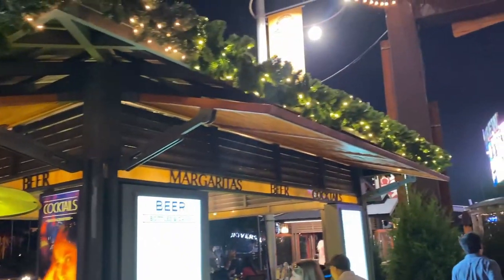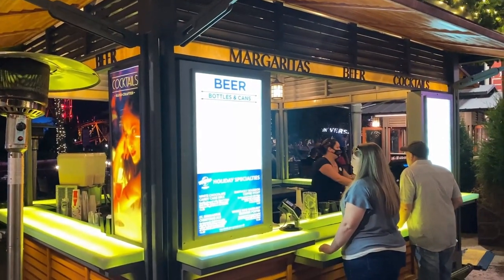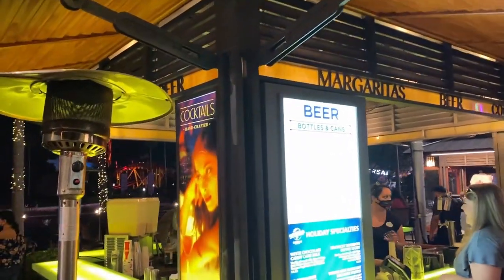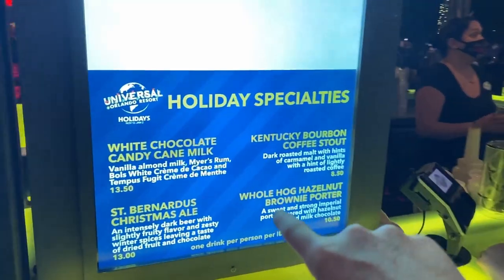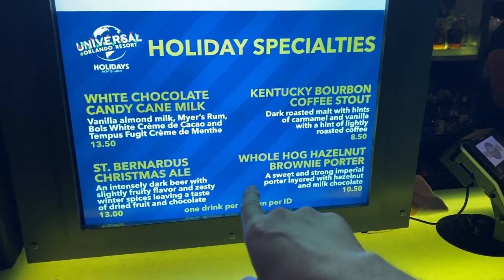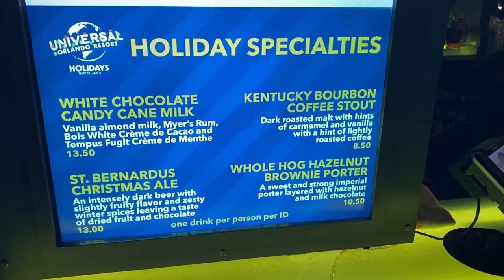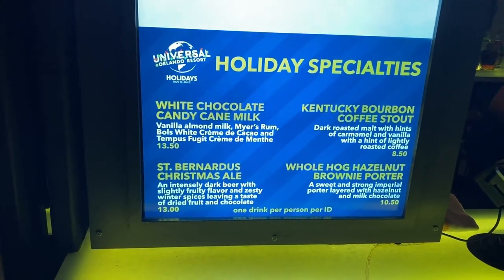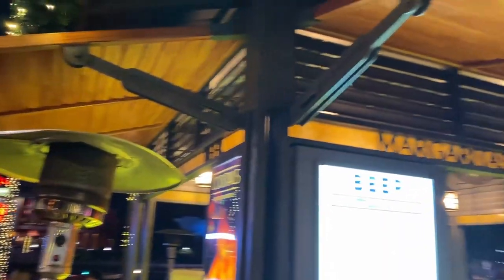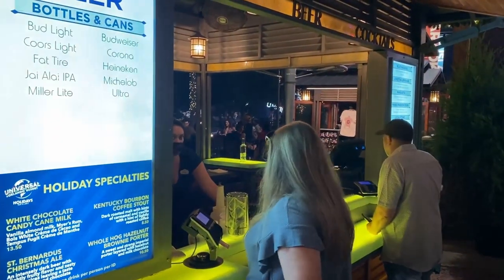The next booth right after Festive Flavors is an alcohol station that's always here at CityWalk, but they've added some decorations and holiday specialties. They have a white chocolate candy cane milk, St. Bernard's Christmas ale, whole hog hazelnut brownie porter, and Kentucky bourbon coffee stout — all of which sound really good. We should come back and try some of these. They've transformed even the permanent CityWalk booths to fit into Mistletoe Pines and added holiday stuff. It's pretty cute.